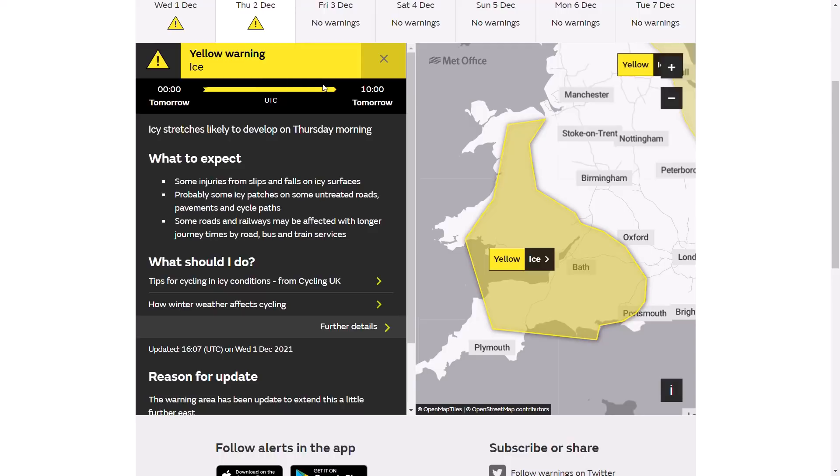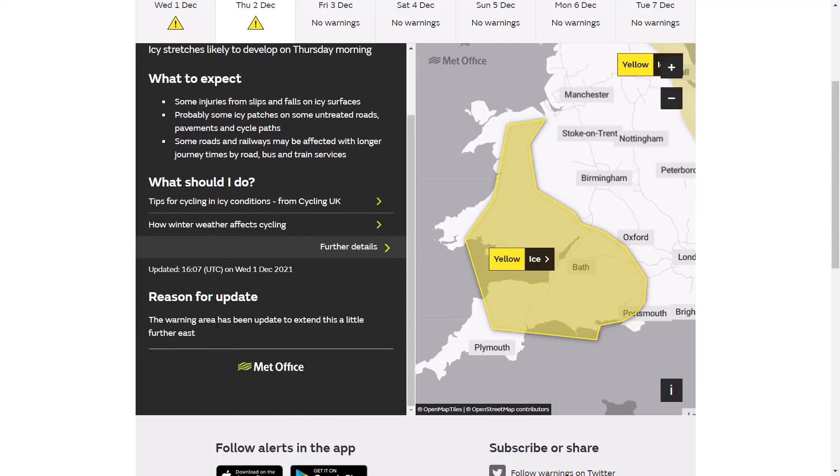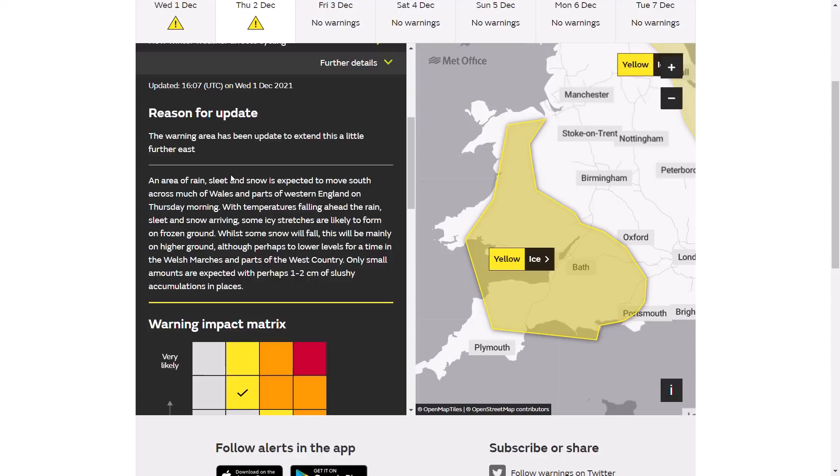Tomorrow we also have an ice warning in force for parts of Wales down into the southwest, from midnight tonight till 10am tomorrow. Icy stretches are likely to develop on Thursday morning — an area of rain, sleet and snow is expected to move south across much of Wales and parts of western England, with temperatures falling ahead of the precipitation arriving onto frozen ground. Some snow will fall, mainly over higher ground, with small accumulations of one to two centimetres of slushy accumulations in places. It's not a major snow warning — I suspect we'll be seeing generally just some wintriness and nothing too major.